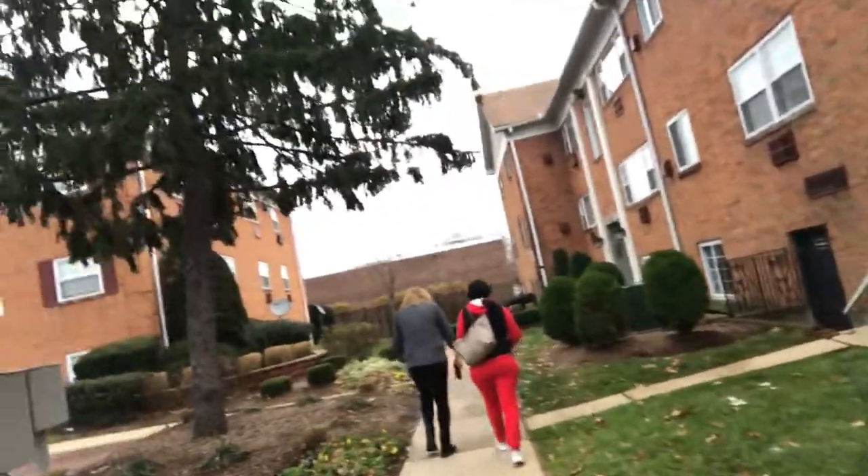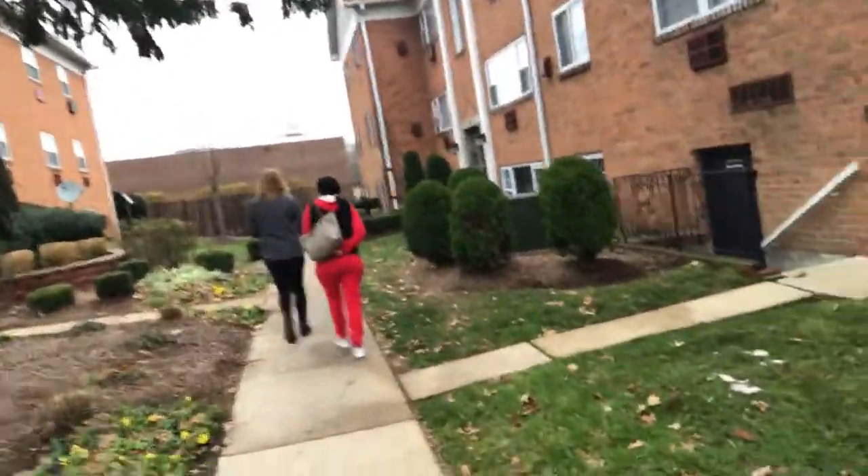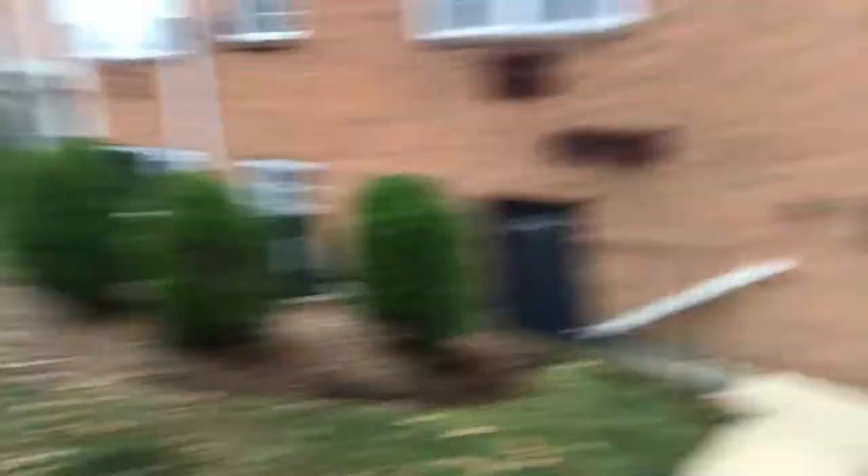Alright y'all, we just got to the apartment — we're about to take a tour. Look at my mom, she's trying to contain herself. Now she's not acting all crazy. Let's get into this apartment tour.